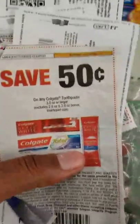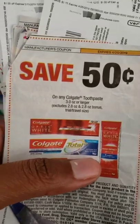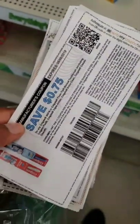Next, they have the 50 cents off Colgate coupon — it also has a newer one that came in the mail. Same thing, it's three ounces or larger, so you have some cavity protection right here which is the five ounce. Going to get one of those, so instead of being a dollar it'll be 50 cents.